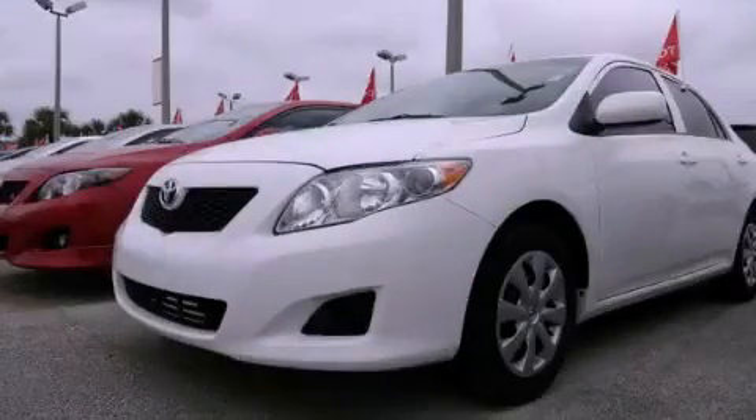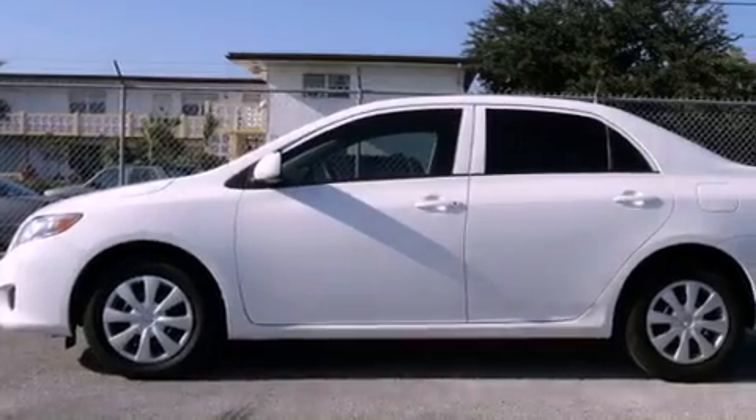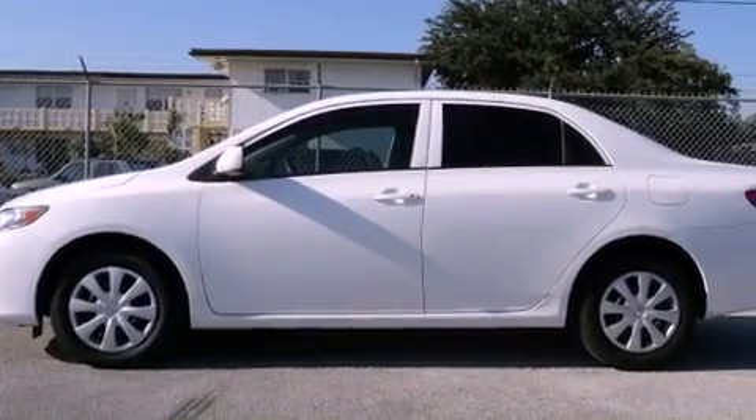This is a certified pre-owned 2009 Toyota Corolla. It has a four-cylinder engine and an automatic transmission.